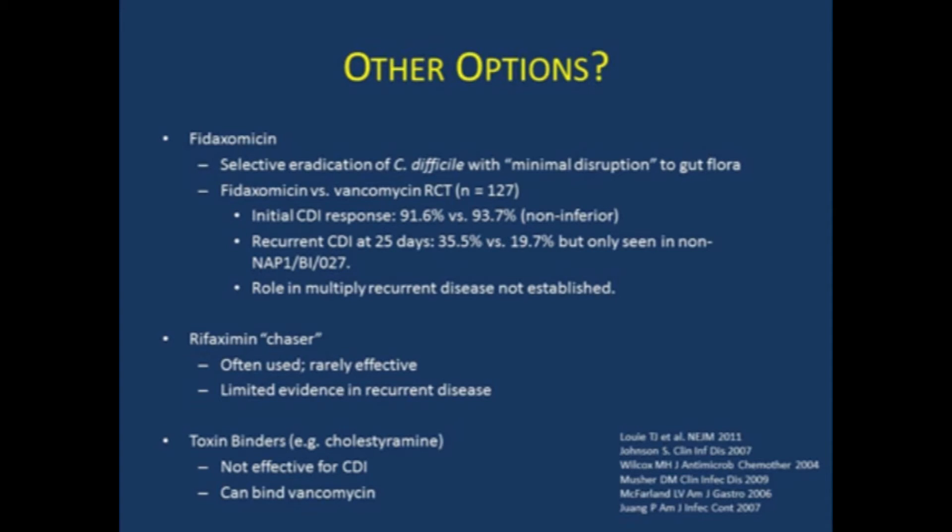You'll often see a Rifaximin chaser where people complete a vancomycin course and then take another 10 days to two weeks of Rifaximin. This was published in a couple of case series and is often used, but I've rarely seen it be very effective — there's very limited evidence in recurrent disease and certainly no placebo-controlled trials. One population where it has been helpful is people with cirrhosis who may require Rifaximin for hepatic encephalopathy and are also having recurrences. As for toxin binders like cholestyramine — these are not effective for C. diff, and they can actually bind vancomycin. So I urge you not to use cholestyramine concurrently with vancomycin.